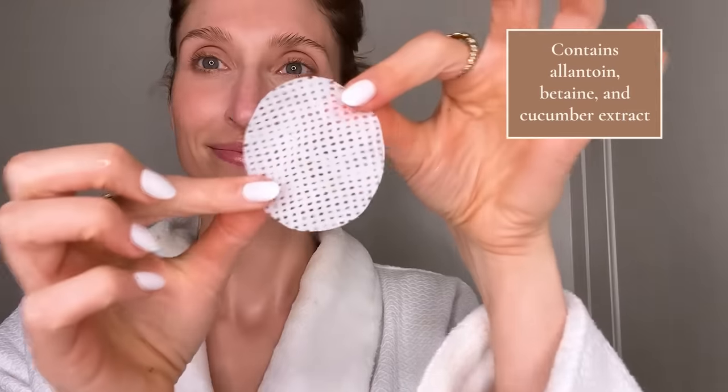I do have another moisturizing pad option because not everyone likes fermented stuff, and that is the Anua Birch Moisture Boosting Pad. It has similar packaging with little tweezers to scoop out the pads — so cool. You just grab one and wipe it over your face. This has their ABC complex, which is allantoin, betaine, and cucumber extract, going to help with hydration and moisturization as well as soothing the skin. I don't know what it is about Korean pads, but I just find them so delicate and nourishing when I'm applying them. These pads are super juicy — there's a lot of liquid on them, so you can take one pad and use it on your neck, chest, décolleté, forearms — anywhere you want that extra hydration and moisture boost.